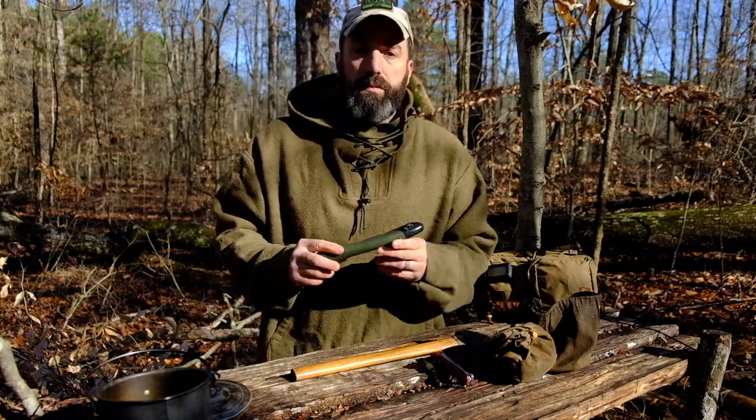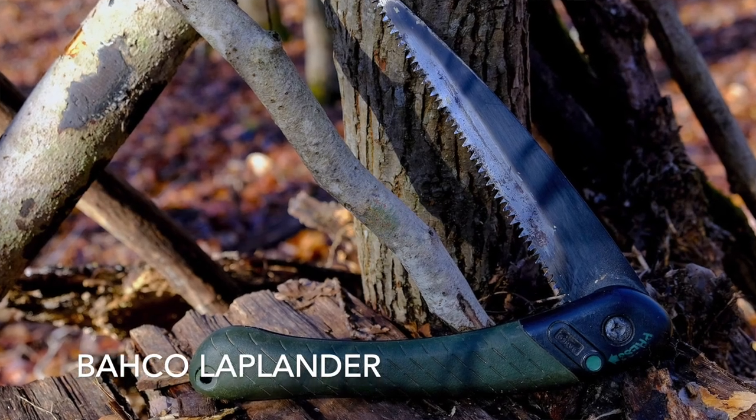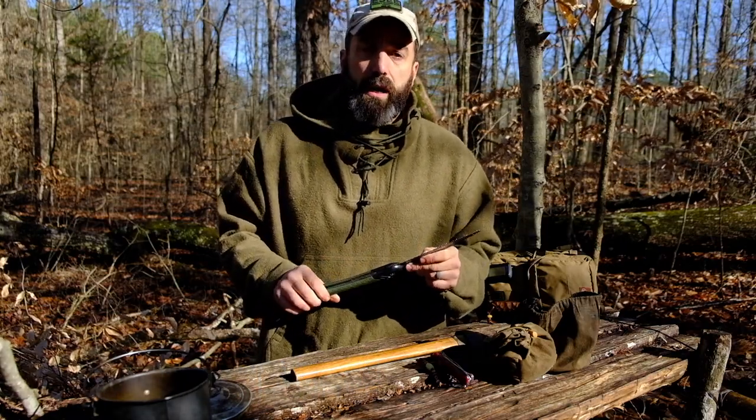Also, another one I've had for a long time is the Baco Laplander. If you have a folding saw you can get a lot of stuff accomplished — you may not have to have a big chopper.